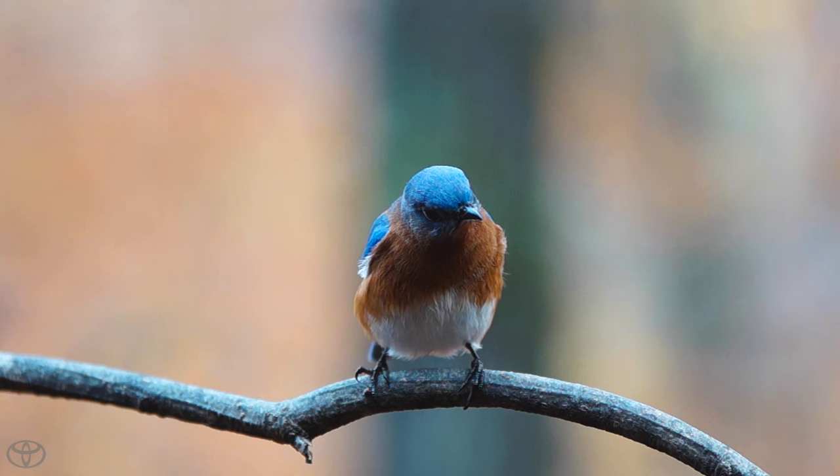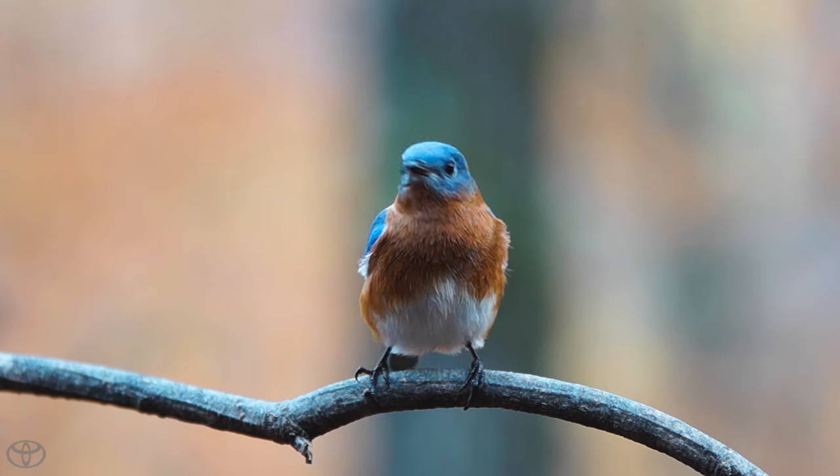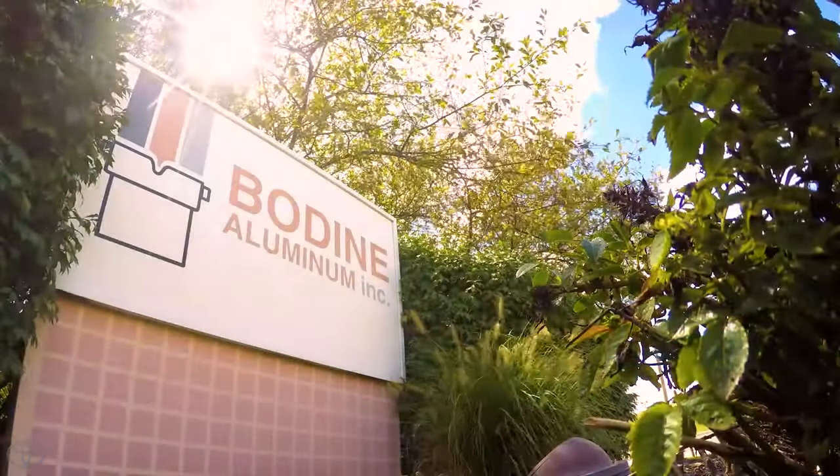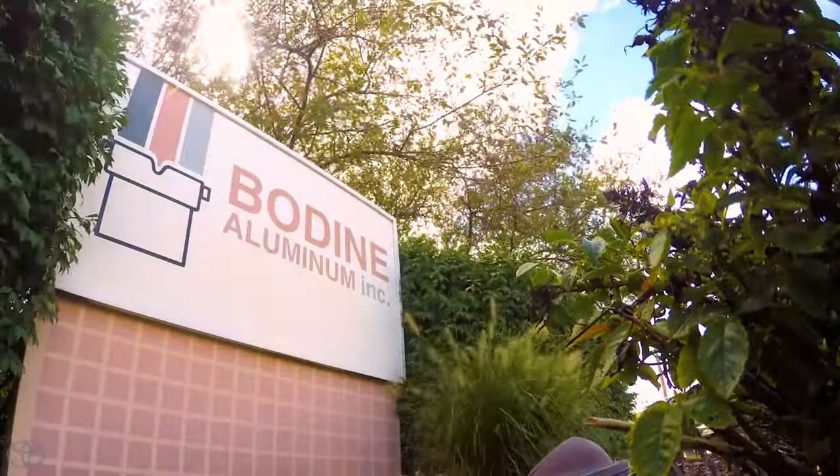This is the Eastern Bluebird. This small Midwestern thrush is native to Troy, Missouri, which just so happens to be home to Toyota Bodine.